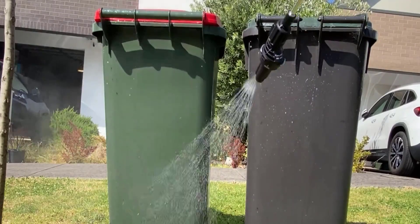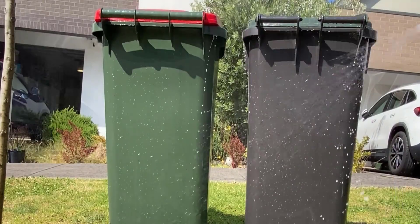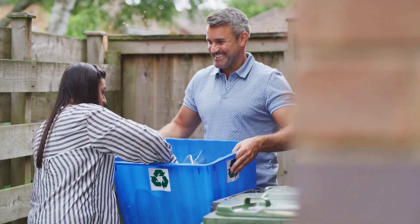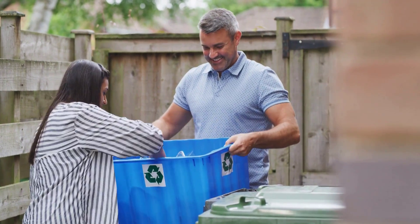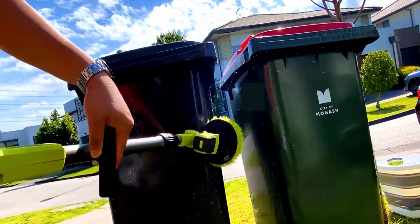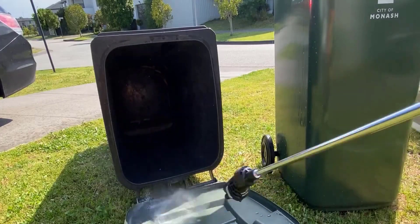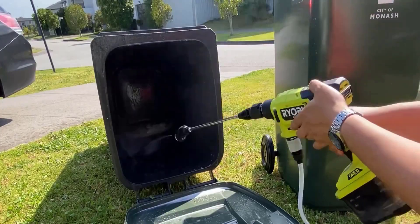Regular cleaning is important to keep pests away. Even after you empty the trash, leftover smells or small food bits can attract pests. Wash your garbage cans with soapy water at least once a week. This helps kill any bacteria or smells that might attract pests.